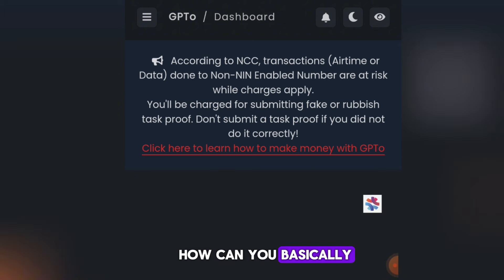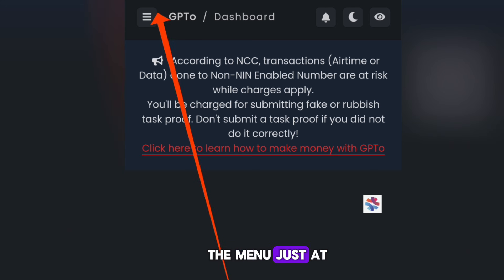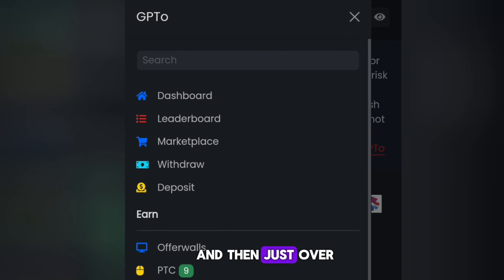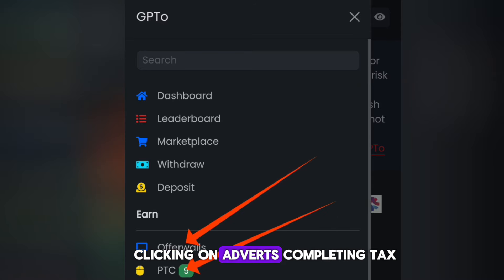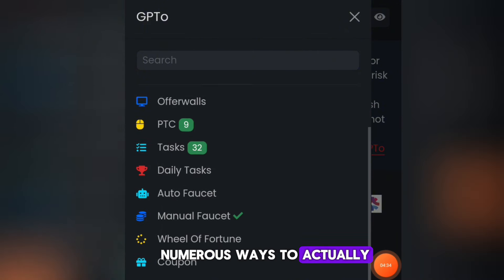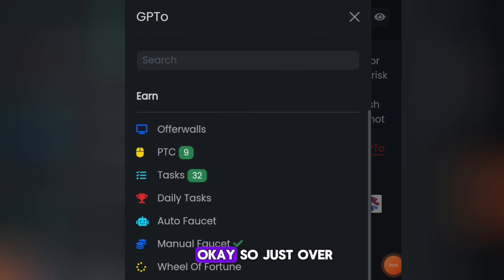I want you to make sure you listen carefully. Click on the menu at the top, and you'll see you can earn by clicking on offer walls, clicking on adverts, completing tasks, daily tasks, the auto faucet, and many more — there are numerous ways to make money on this platform.